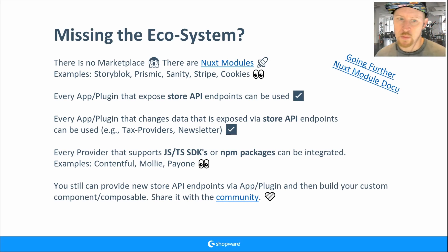Do not underestimate the JavaScript and TypeScript npm ecosystem. Since we're in the JavaScript ecosystem with Nuxt and Vue, you can use everything available. For example, Contentful provides a complete SDK for their API. Mollie and PayOne are headless-ready with their own JavaScript/TypeScript SDKs and npm packages.